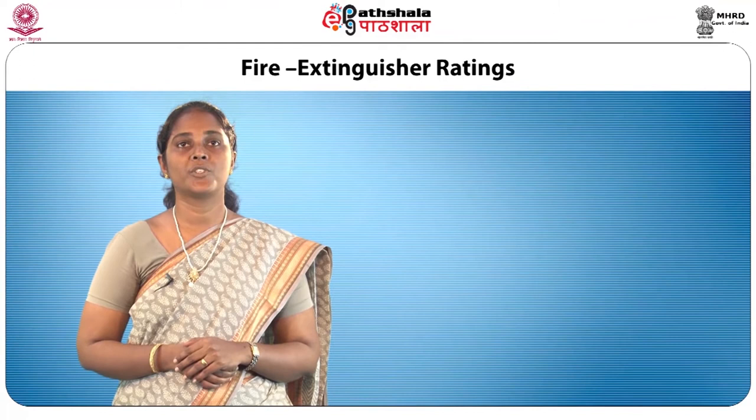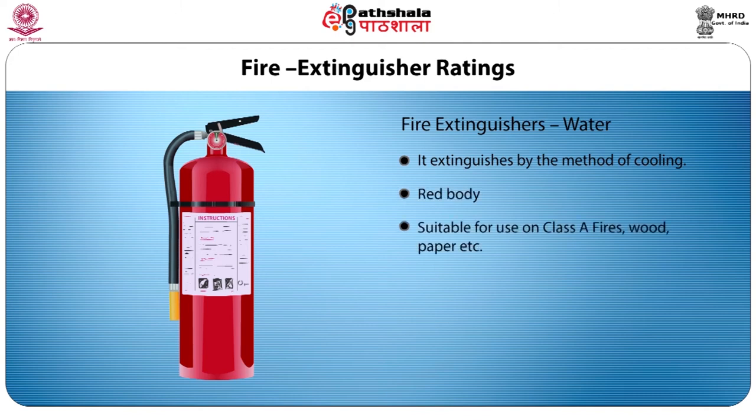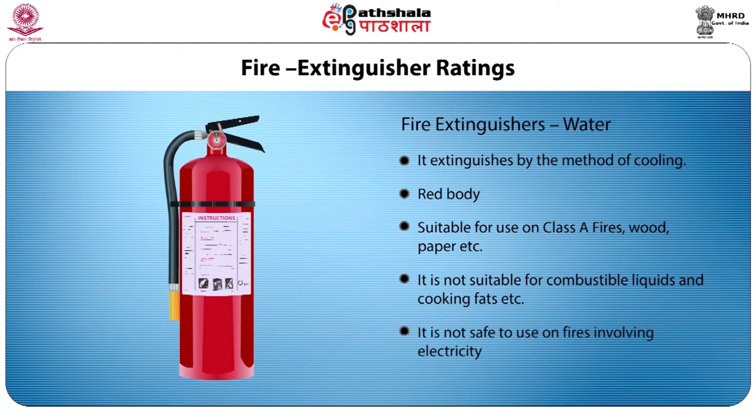Staff should be well trained in opening and using firefighting equipment such as fire blankets and hose reels, up to more complex fire extinguishers. Water buckets should be constantly checked for adequate water levels and sand buckets should be kept dry. Most fire extinguishers available are rated according to the type of fire they extinguish. Water fire extinguishers extinguish by the method of cooling. They have a red body, are suitable for Class A fires such as wood and paper, and are not suitable for combustible liquids, cooking fats, or fires involving electricity.